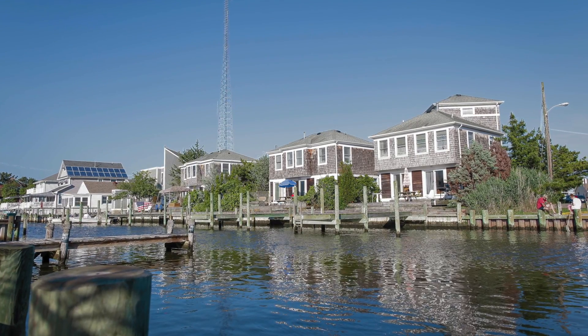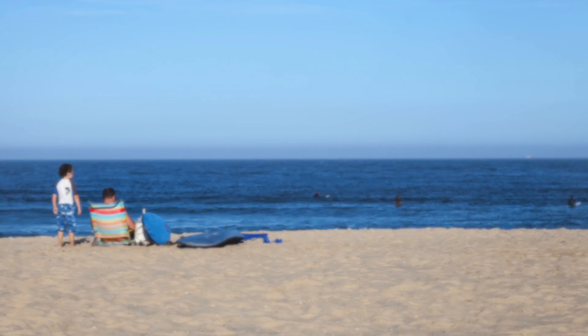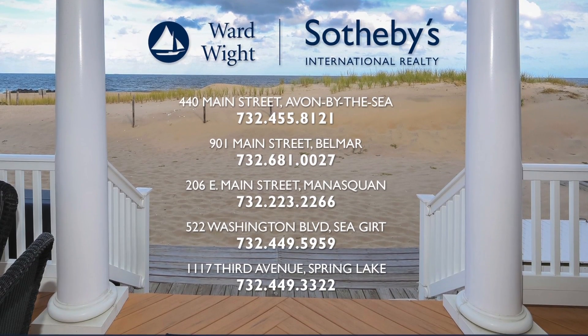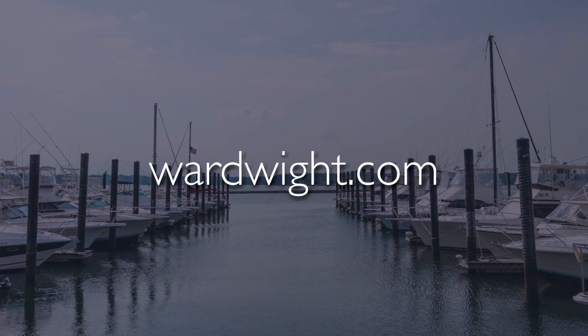Ward White Sotheby's International Realty continues to be one of the fastest growing full service real estate firms on the Jersey Shore. Our ability to attract and retain the industry's top producing agents is critical to our continued success. We look forward to earning your business and invite you to call one of our five offices today or check us out online at wardwhite.com.